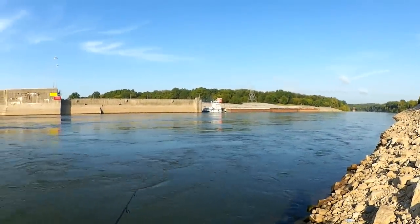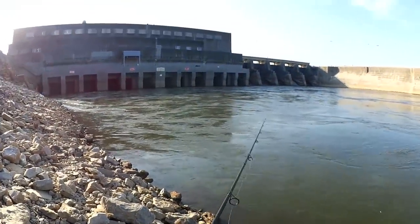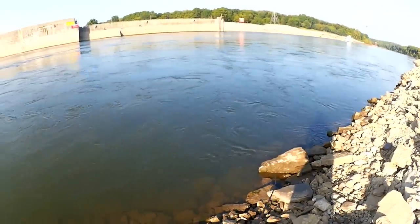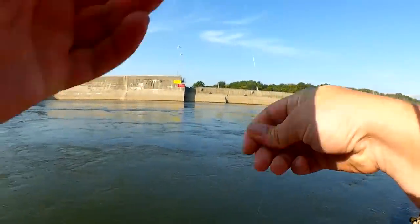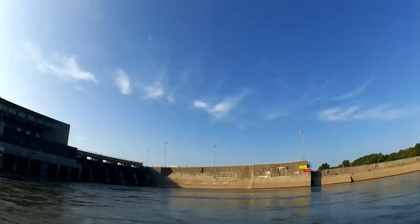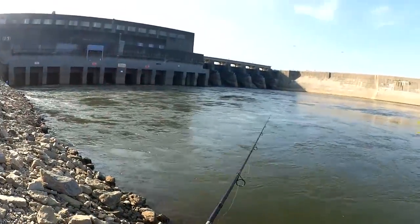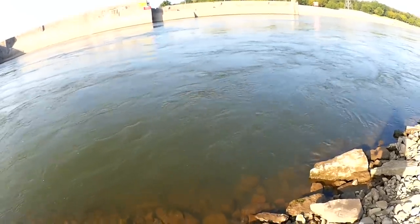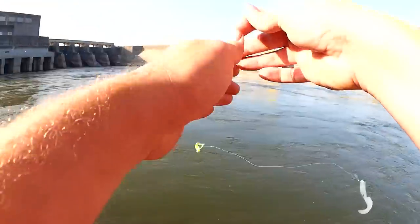There's the barge — finally got out of the lock over there. Fish! Alright, I got another tiny skipjack. I hear an osprey up there — see him? Another little tiny skipjack, just flipped off.